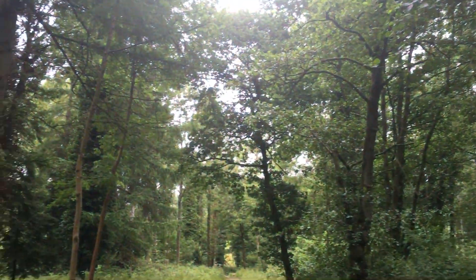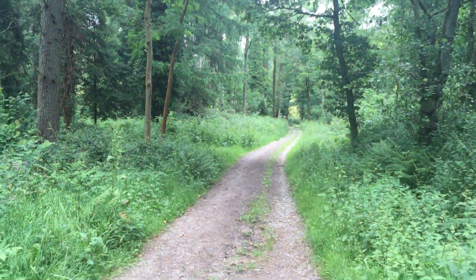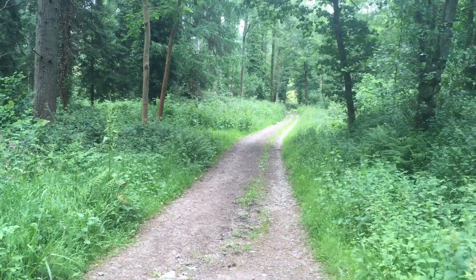It's an overcast day but the light in the woods is beautiful and it's sheltered and it's full of birdlife.